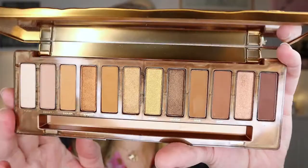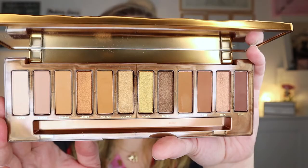Moving into Urban Decay — I don't have a lot but I have a few. The Naked Honey palette — I loved it the moment I saw it because these browns are so beautiful. They're a little murky and really different from the rest of my collection. I'm not the biggest fan of the shimmer shades from Urban Decay, but it's a really nice palette and I want to keep it, so it's staying.